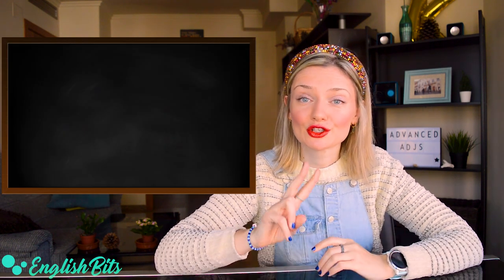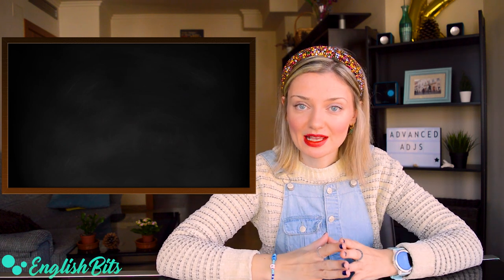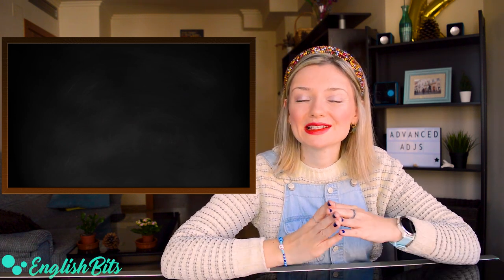What's up everybody! Welcome to a new English video. In today's lesson we're going to learn 10 advanced adjectives that will come in handy when taking your C1 and CPE exams. Are you ready? So take a notebook and let's kick off! First we're going to learn two C1 adjectives and the rest will be C2.